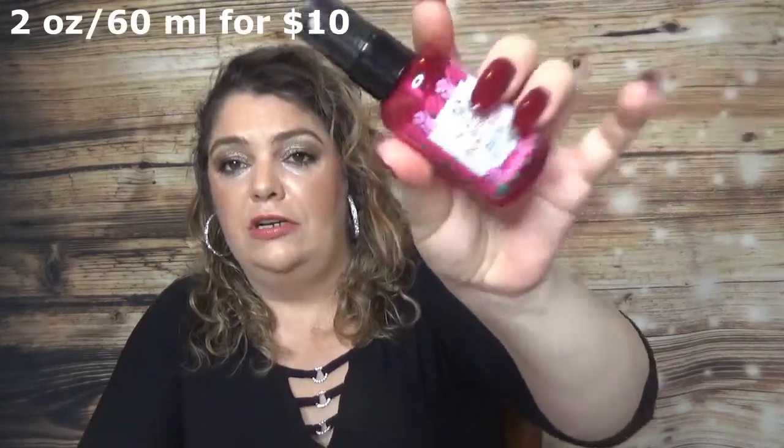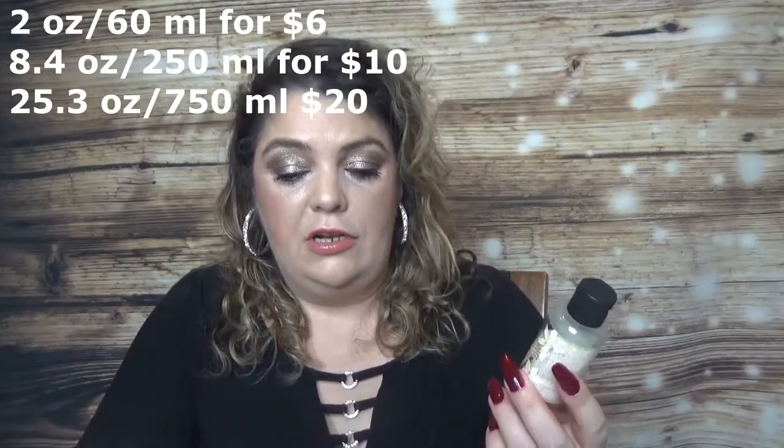Then we have the Rose Dewy Glow Face Mist. I finished this one and have another empty one from the 50 Shades of Pink project pen. I really like this one — it smells pretty and is very hydrating. I do recommend it. It's probably a product I will buy again. I don't think it was a limited edition because I found the price for it on their website, so it's still available.